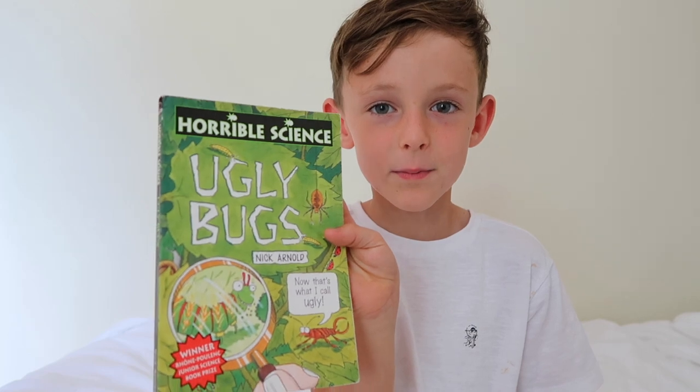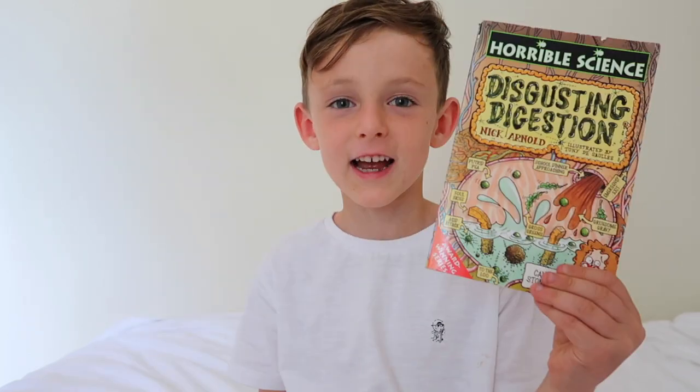The first books I picked up were two Horrible Science series. I thought I was interested in them because I've already got some and I thought I wanted to give some other books a go. So I've got Ugly Bugs and Disgusting Digestion.